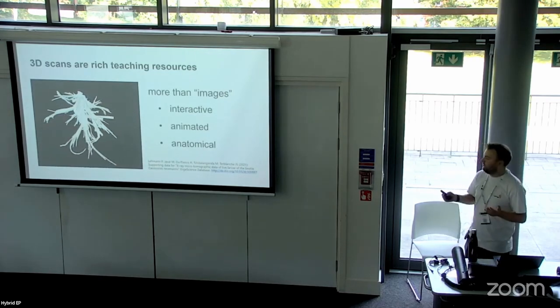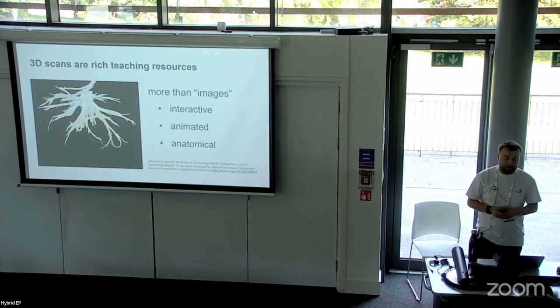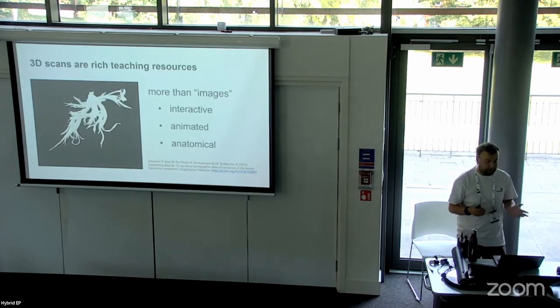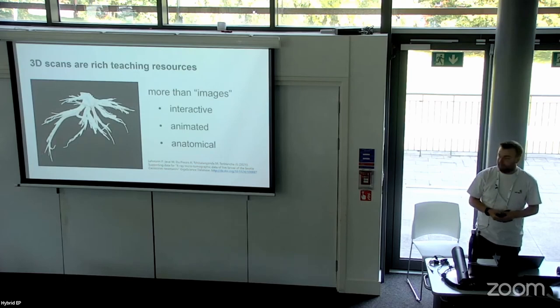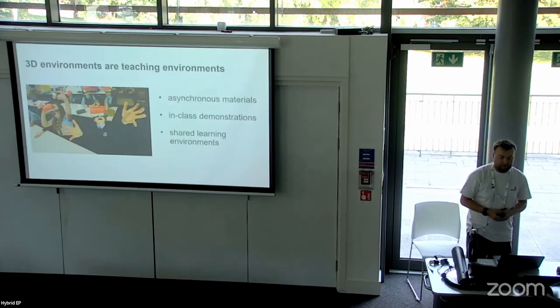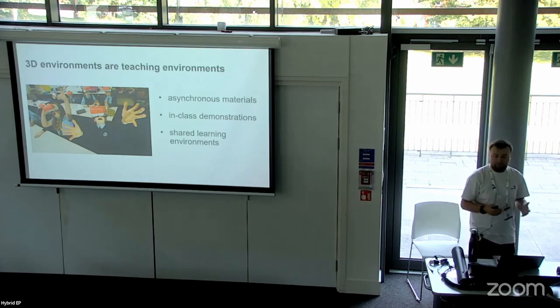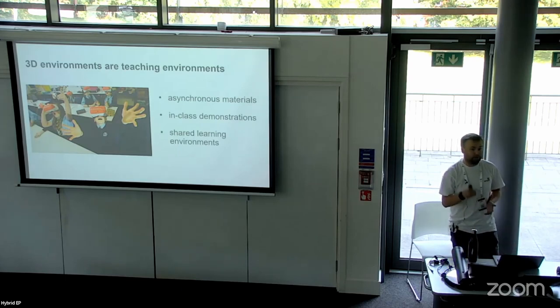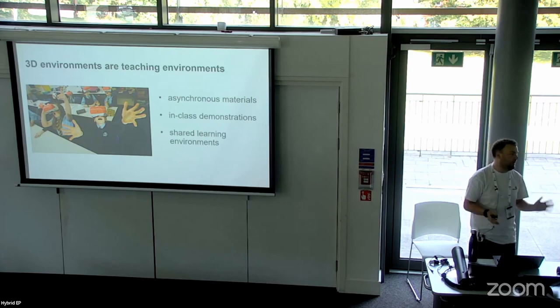3D scans are rich teaching resources. This is actually a 3D model — you can pick it up and move it around. It brings a new dynamic to the content being viewed. More interaction with the model may help with retaining information about what you're studying, and you can tailor that information as you please. In terms of teaching environments, these support asynchronous materials, in-class demonstrations and shared learning environments. Learners can view an environment at their own pace. Alternatively, with headsets like ClassVR, you can do guided VR experiences where you direct students where to look and move them along at the pace you want.